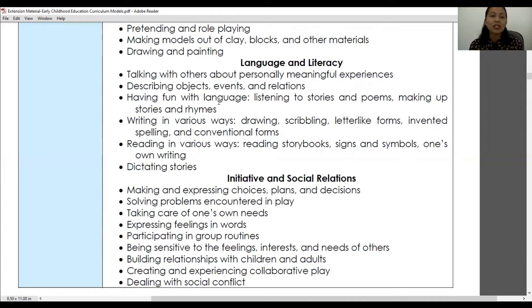Another language and literacy activity is describing objects, events, and relations — showing a child an object and asking them to describe its size, color, shape, and texture. A third activity is having fun with language: listening to stories and poems, making up stories and rhymes. Even asking children to recite rhymes and finger plays in class helps them enjoy language.